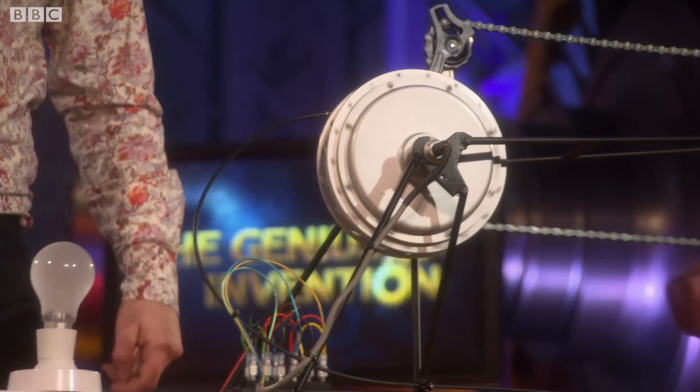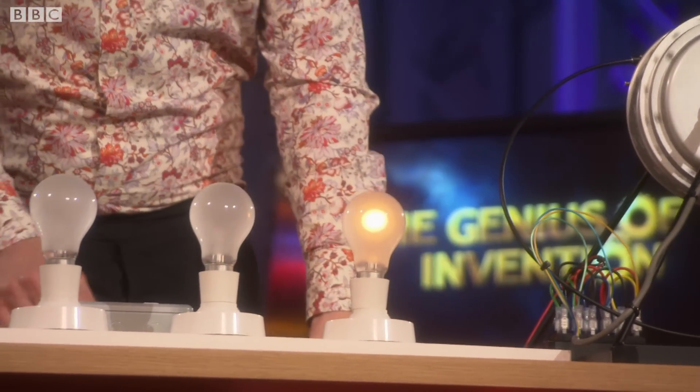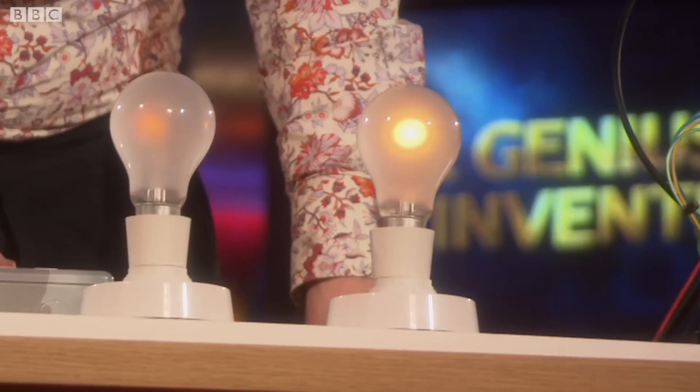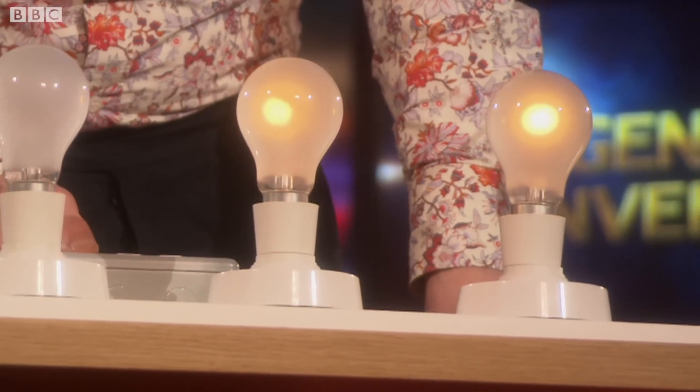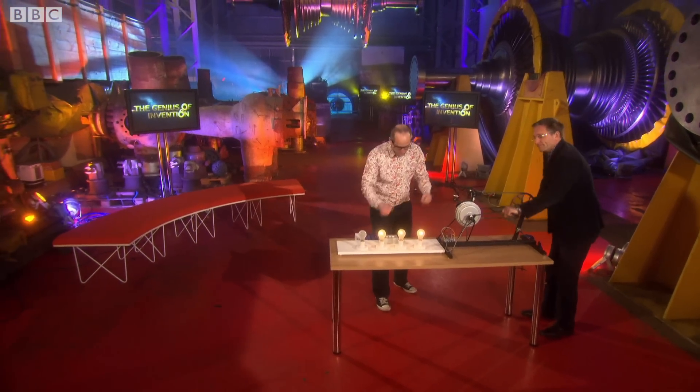Here is his dynamo. So this is a coil — you're going to generate some electricity from it and we've rigged it up to some bulbs. You're lighting up one. Can you light up two? Can you light up three? It's actually getting surprisingly hard, isn't it? You can feel that this is asking more of you — and that's what's extraordinary.